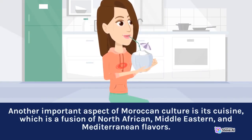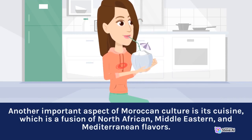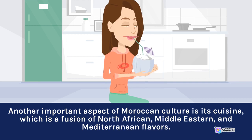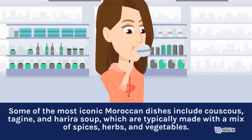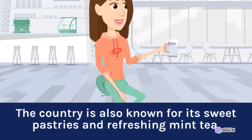Another important aspect of Moroccan culture is its cuisine, which is a fusion of North African, Middle Eastern, and Mediterranean flavors. Some of the most iconic Moroccan dishes include couscous, tagine, and harira soup, which are typically made with a mix of spices, herbs, and vegetables. The country is also known for its sweet pastries and refreshing mint tea.